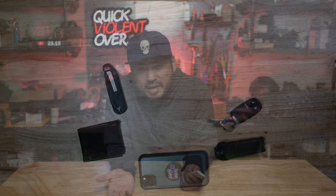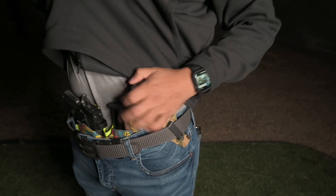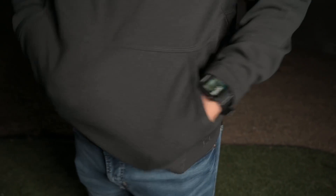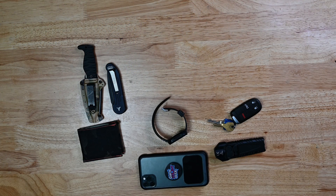I carry a second knife for defensive purposes — that would be the Northman from Amtac Blades. This knife and the training provided by Bill Rapier is what got me to start carrying a secondary knife for defensive purposes, specifically a fixed blade. I carry this at about the 10 to 11 o'clock position, slightly angled so I can draw it quickly with my left hand if needed.